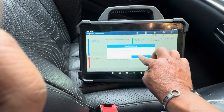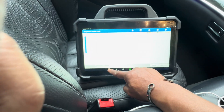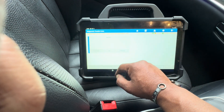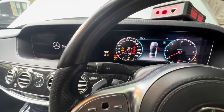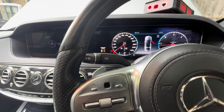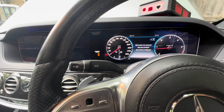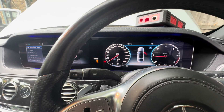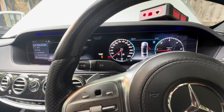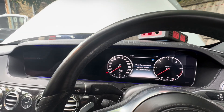Clear DTCs. It's allowed to delete. Reading again — no fault codes. I'm going to switch off and start the car. At the moment no warning lights. I'll switch off ignition and back on — still no fault codes.